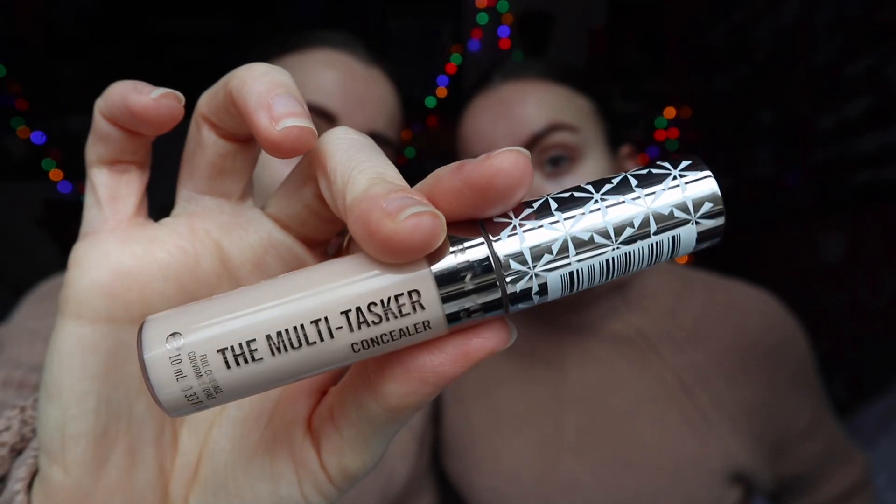The new concealer we're using is also Rimmel — the multi-tasker concealer, full coverage, in ivory, because we have the Rimmel foundation also in ivory. We've only used this once before yesterday for the first time. It was pretty good — I really like how thick the brush is.